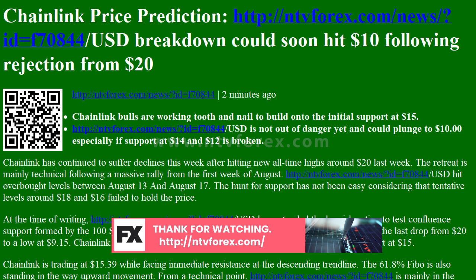If both the confluence support mentioned above and the support at $14 fail to hold, we can expect the price to spiral farther down. More tentative buyer congestion is observed at $12, while $10 is the primary support.